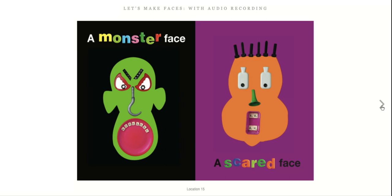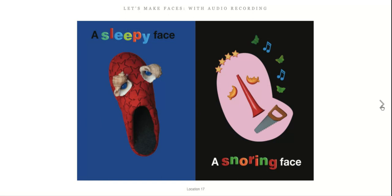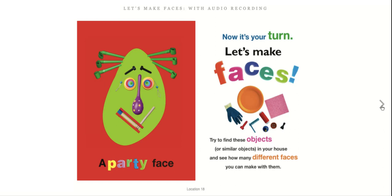A mummy face, a daddy face, a sleepy face, a snoring face, a party face. Now it's your turn — let's make faces! Try to find these objects in your house and see how many different faces you can make with them.